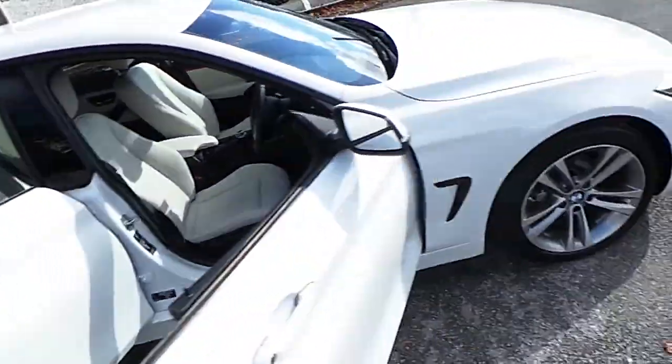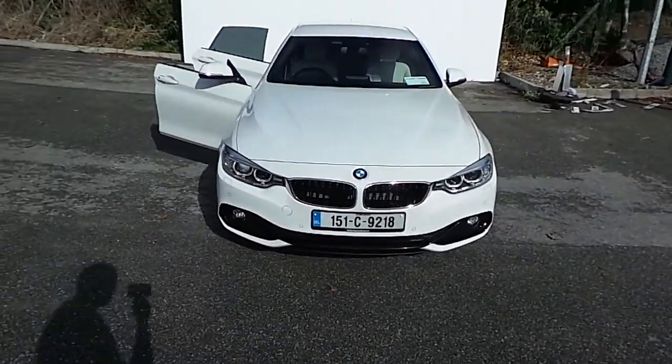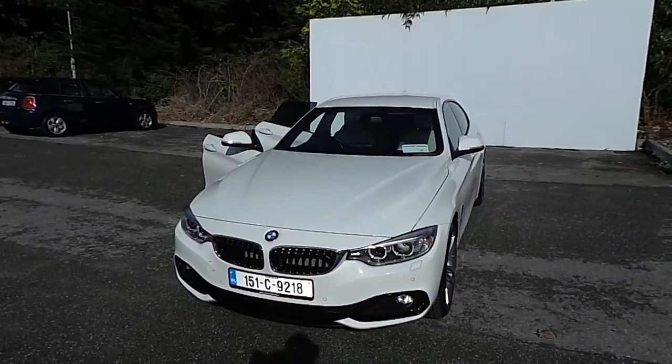So if you like what you've seen here today and would like to arrange a test drive, or if you'd like a further and more detailed video on this car, feel free to give us a call on 021 500 3600. Thank you.